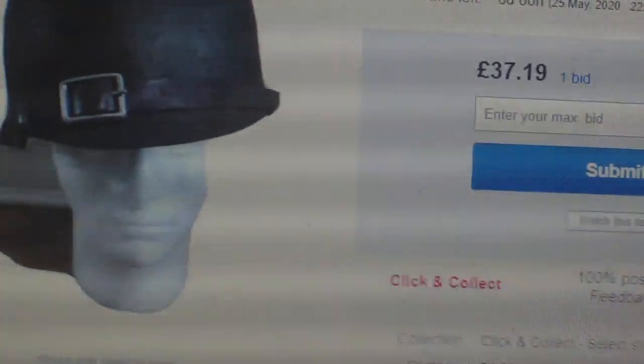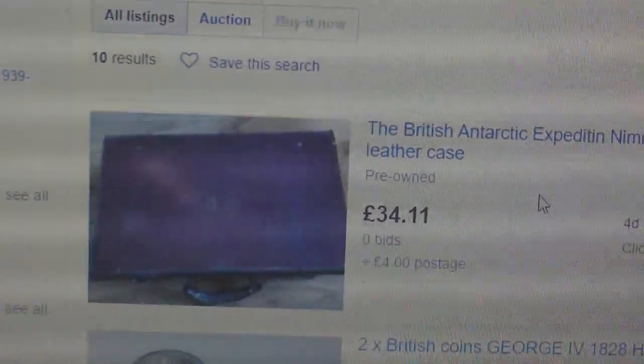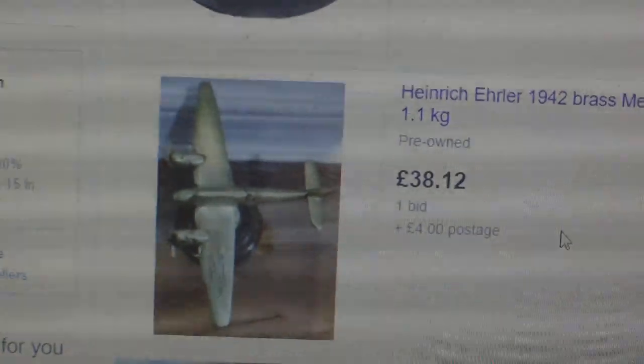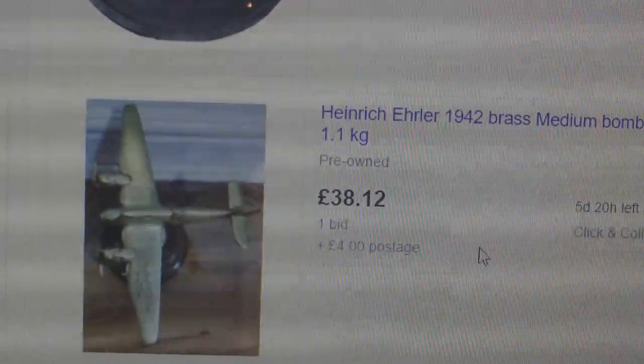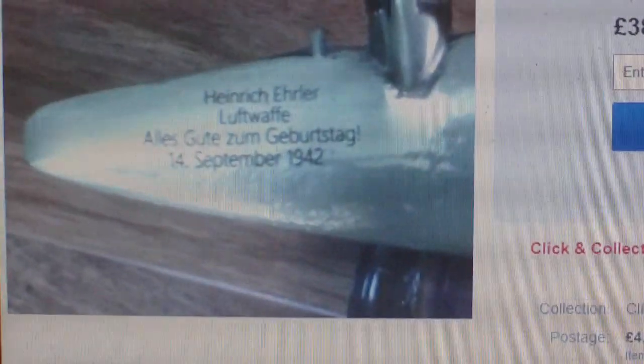Let's see what other stuff this guy's got to rip off the public. A British Antarctic Expedition Nimrod, Ernest Shackleton leather case. He's also got a Heinrich Erler 1942 Brass Medium Bomber aircraft on stand, a Luftwaffe gift, £38 and there's one bid on it. Now the problem is, this so-called World War II Luftwaffe bomber is actually a Beaufort bomber. So there's every possibility that is a genuine piece of World War II trench art, that this guy has fake-etched onto the wing a spurious name.